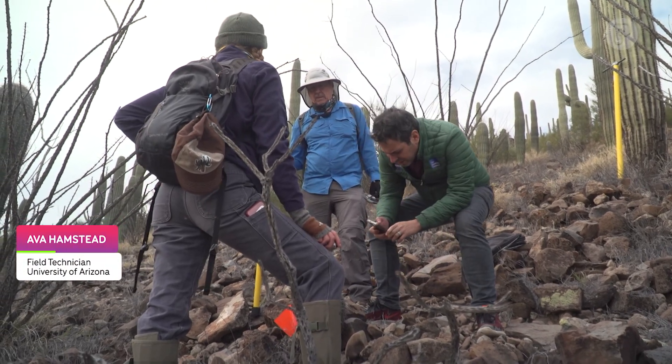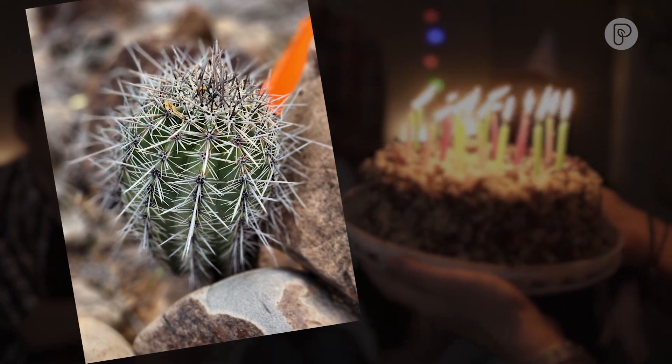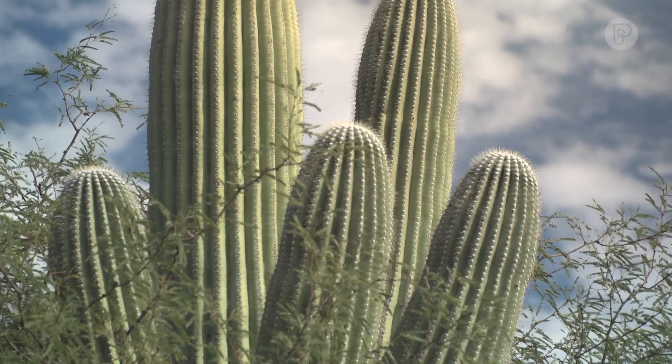How old is this one? It's really hard to say. I would say this one is probably about 15 years old. In saguaro world, 15 years is a baby. They don't even sprout their first arms until they're at least 80.